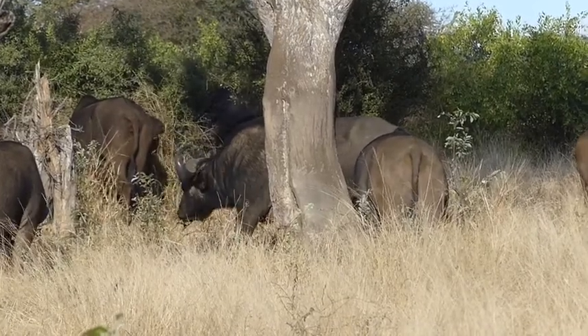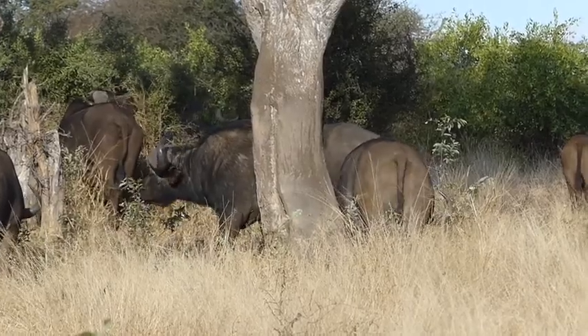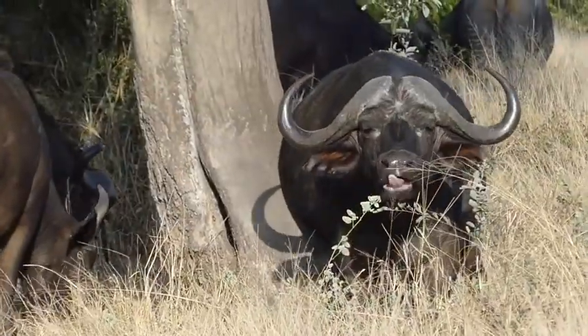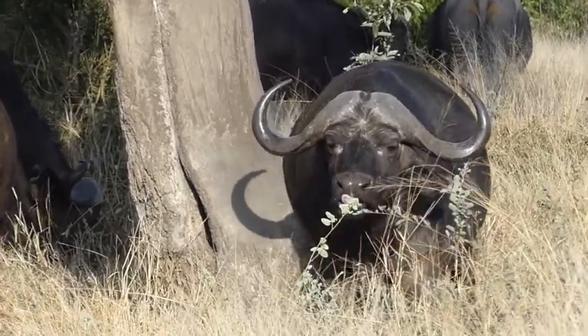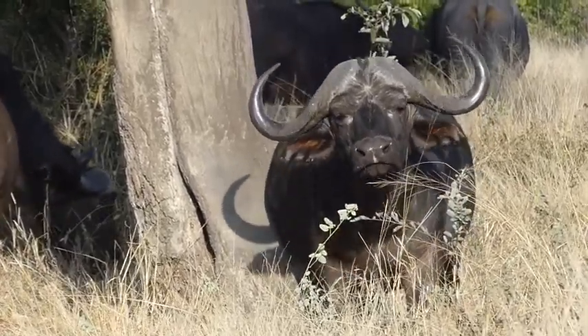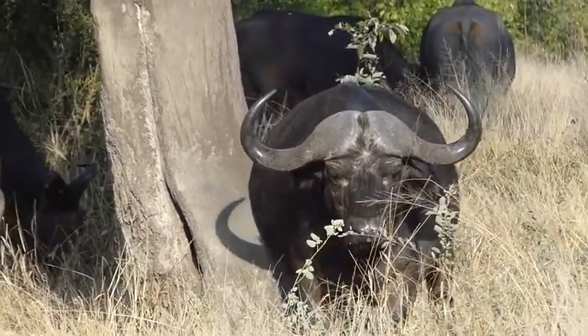You'll notice now we have one of the bulls and he's actually having a really good scratch. This is actually a rubbing post — it's a tree that many different animals, not just buffaloes, have come across and use. It's extremely smooth. He's just having a good scratch, trying to get at a little bit of parasites that might be irritating him somewhere he can't quite reach.